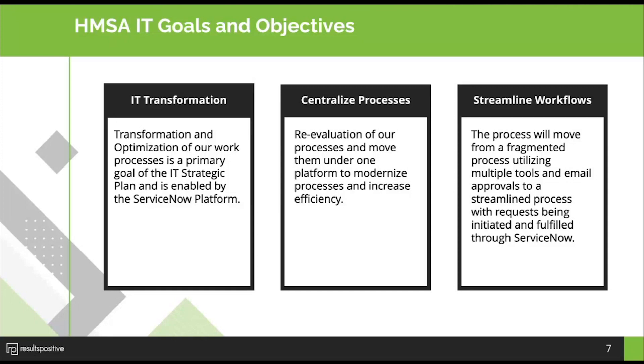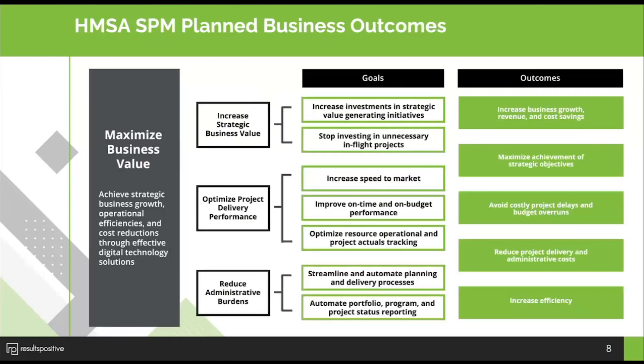We found tremendous value in the tool. The Service Portal was very easy for folks to use and see. We also had so many different systems that it made it hard to find the status of a project, a ticket, a contract, or anything. With ServiceNow we've been able to streamline all of our workflows and approvals, and it's just a much better user experience. We're really thrilled with what we've been able to do on the platform — it's quite an extensive implementation.